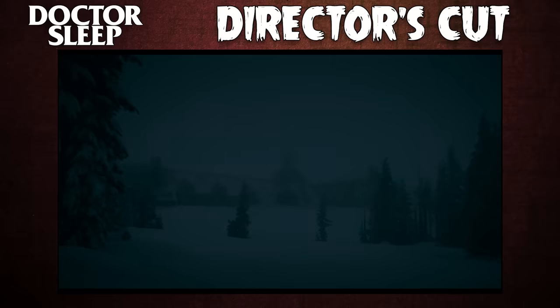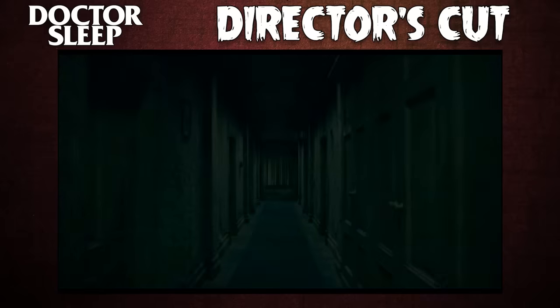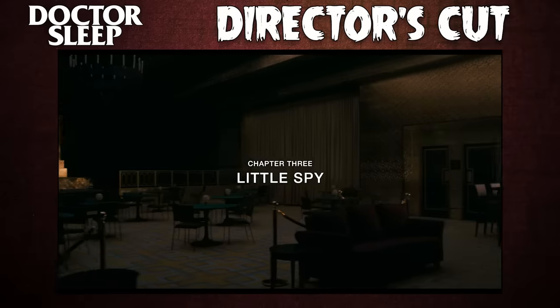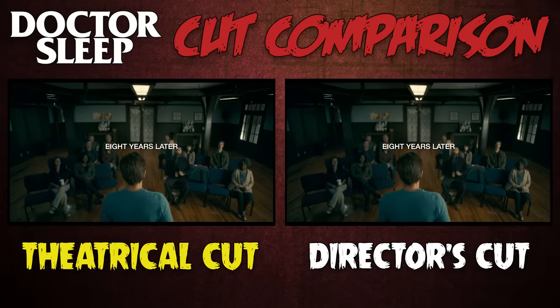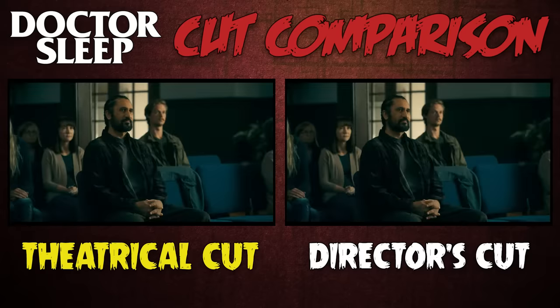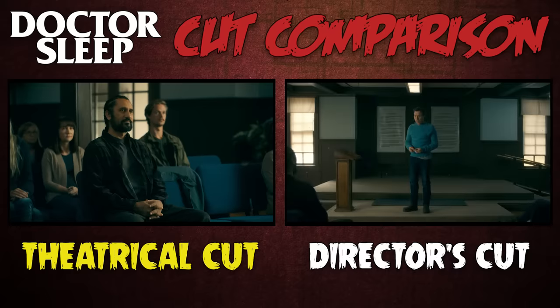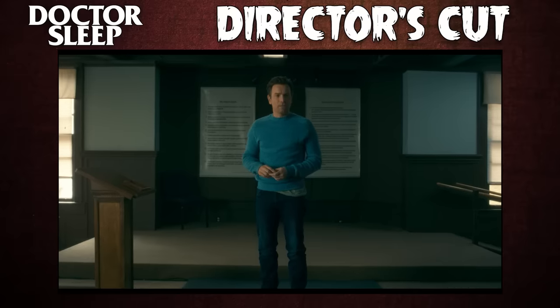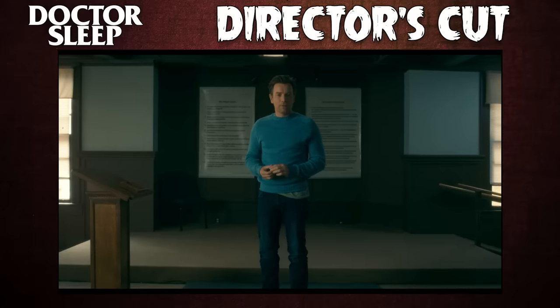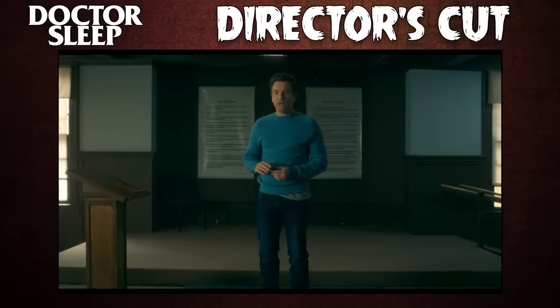Some extra shots of the Overlook are shown almost an hour into the director's cut, prepping us for our eventual return to the location in the final act. After that, we have Dan celebrating his 8 years of sobriety in 2019, and in the DC he speaks a little longer, with more musings about Jack Torrance: "He hurt me once, when he was drunk. Broke my arm. Then he dried right out."